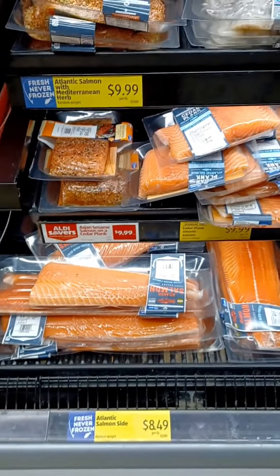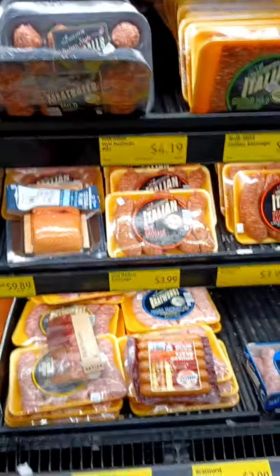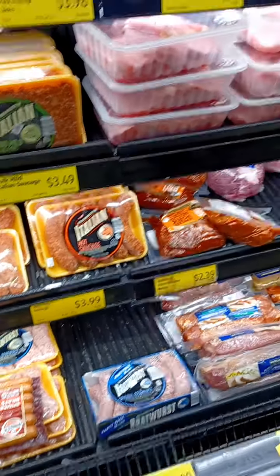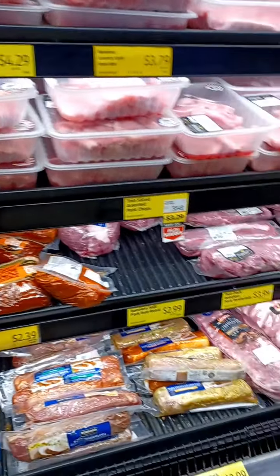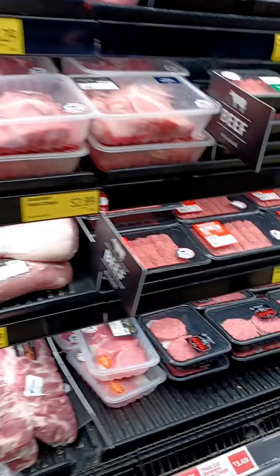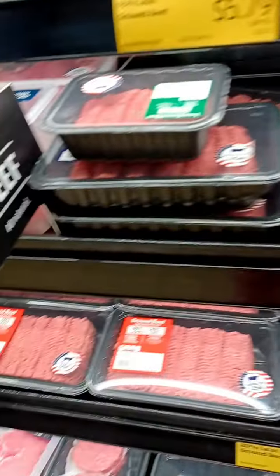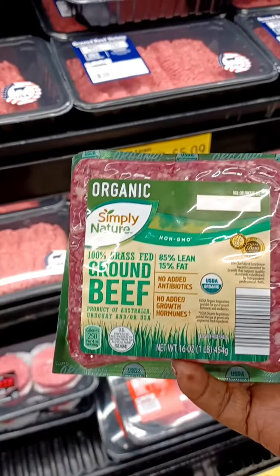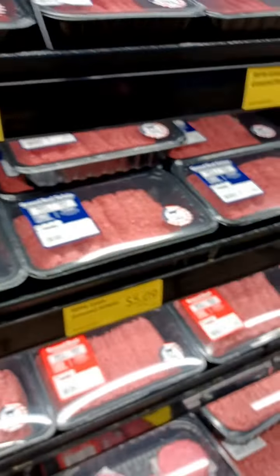They have your salmon at $8.49. Italian sausage at $3.99. They've got pork chops and some beef today. I always did like their organic 100% grass-fed ground beef at $6.00. And this is a good deal for ground turkey — $6.50 for 36 ounces. Not bad.